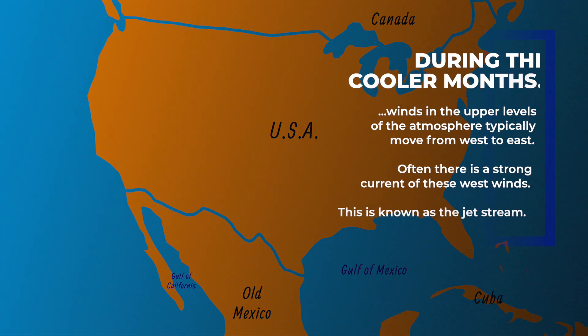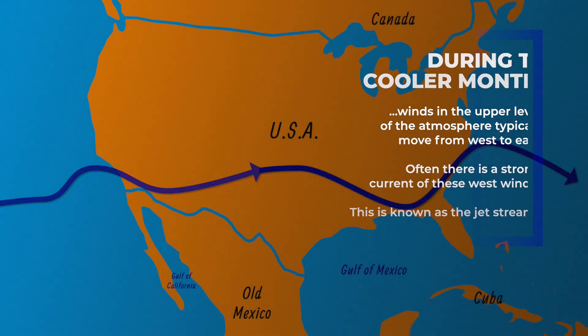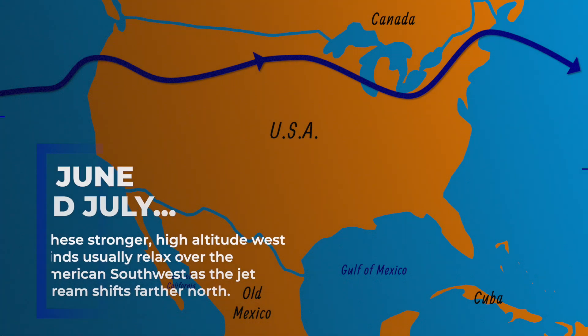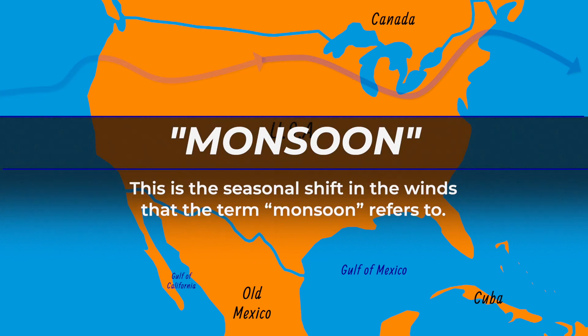During the cooler months, winds in the upper levels of the atmosphere typically move from west to east. Often there's a strong current of these west winds, known as the jet stream. In June and July, these stronger high-altitude west winds usually relax over the American Southwest as the jet stream shifts farther north. This is the seasonal shift in the winds that the term monsoon refers to.